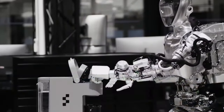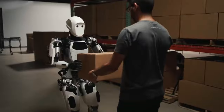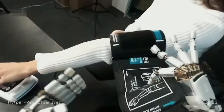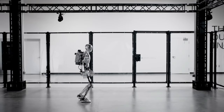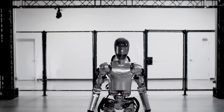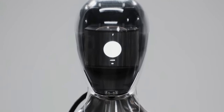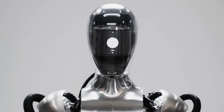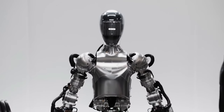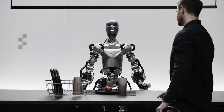Humanoid Robots: As more humanoid robots are made and used, they are improving areas like logistics, industry, healthcare, and hospitality. Even though humanoid robots aren't used very often yet and their development costs are high, the field is likely to grow. Figure and OpenAI, two AI robotic startups, are working together with money from backers like Jeff Bezos. This could mean that complex humanoid robots will be available sooner rather than later.